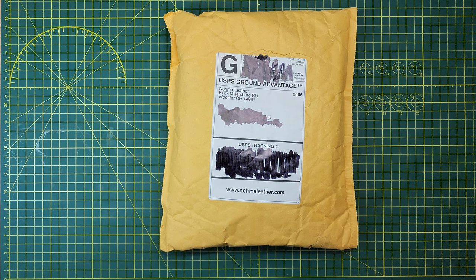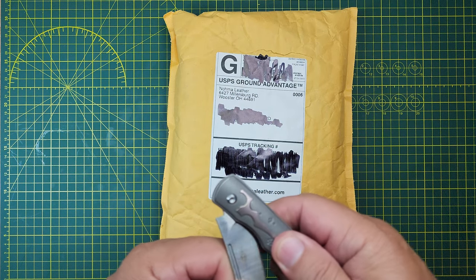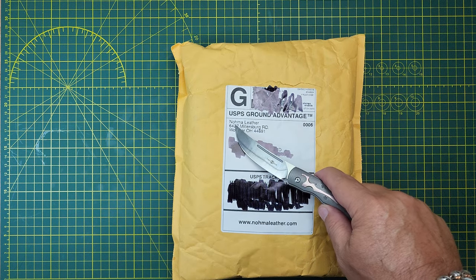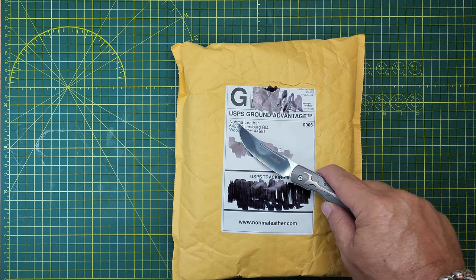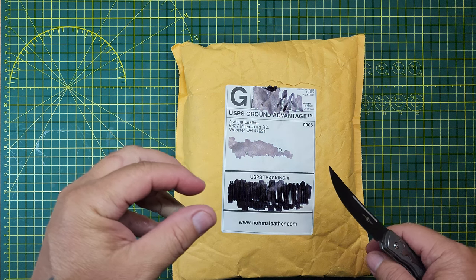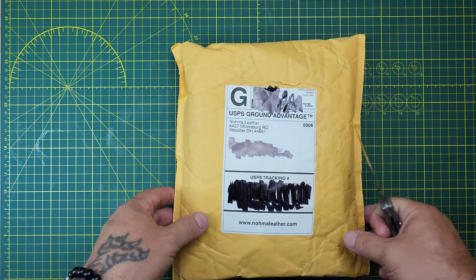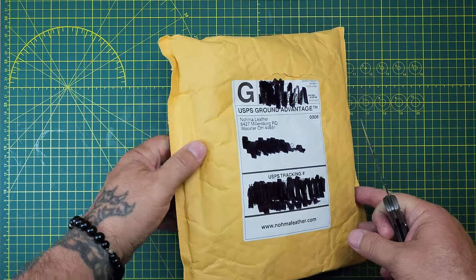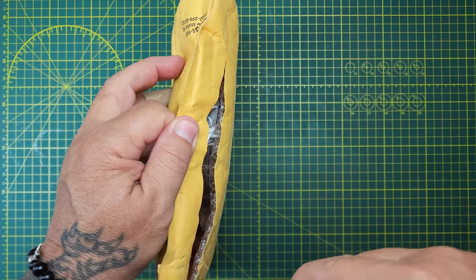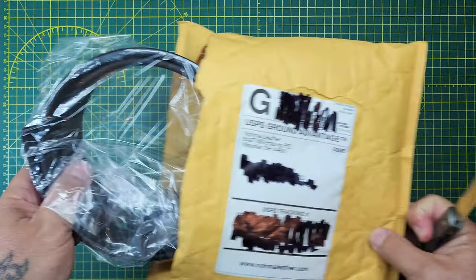Sup! So, I am in need of a new belt. I went to this on eBay — Noma Leather. They had an advertisement for thick belts, basically gun belts that can hold a holster. I don't carry a holster anymore, but I do like a thick belt. So I ordered one, and it's in this package. Let's get it out and check it out.